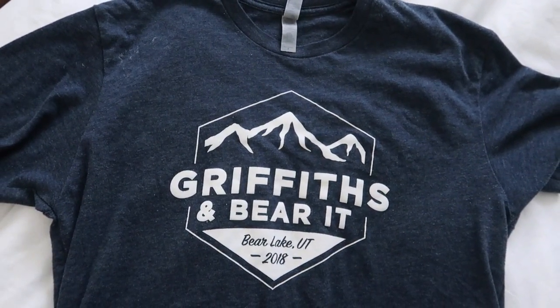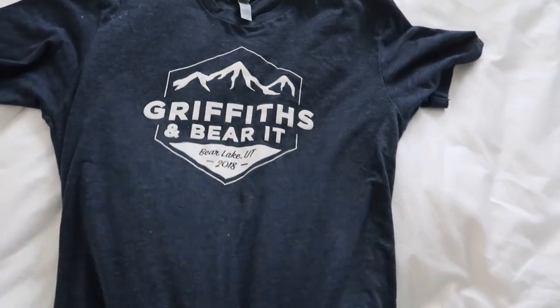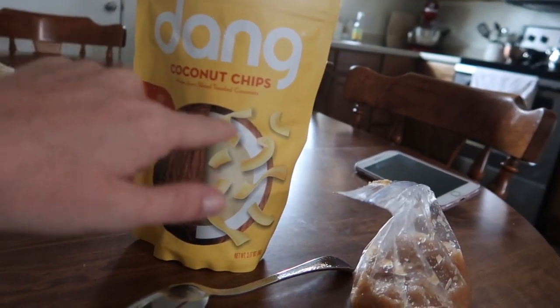I almost forgot — I found a gem of an item that some of you may want. I texted my siblings and asked their permission first, and they said yes. Ready? It's a Griffiths and Barrett Bear Lake, Utah 2018 family reunion shirt, size small — and I will wash it before I ship it off! I cannot believe how fast time goes when you are working hard. It is almost time for the kids to come home from school. I was starving and didn't realize it because I was in a groove, so now I'm just chowing down coconut chips and homemade applesauce.